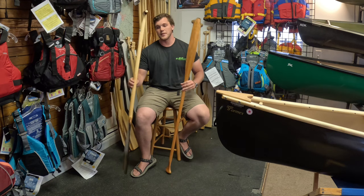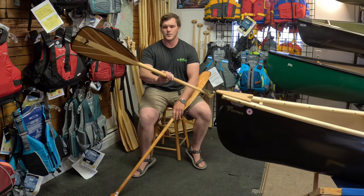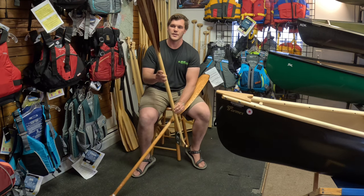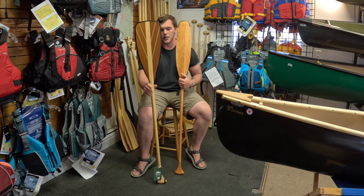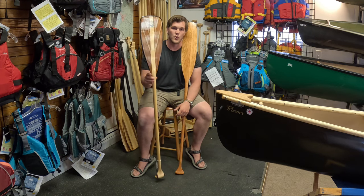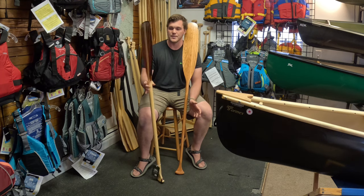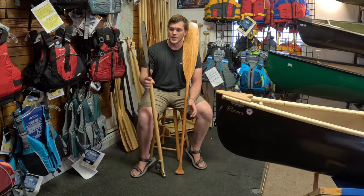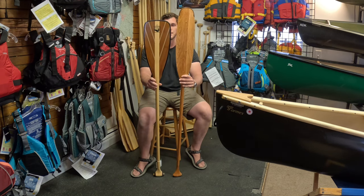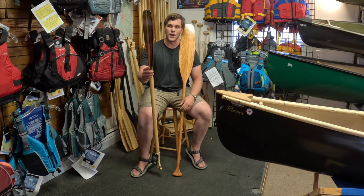Another type of paddle has a couple of different names, but the most generic is just called a square tip. You can see it has a much thicker blade — this is for when you want to move a lot more water. It's also great on lakes and ponds, and it's a bit more versatile on the river because of the two different blade lengths, allowing you to get more of the actual blade in the water.